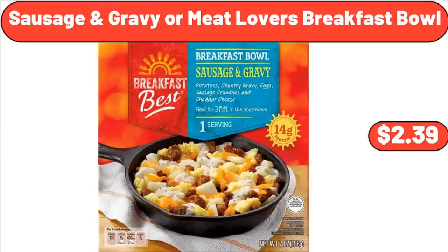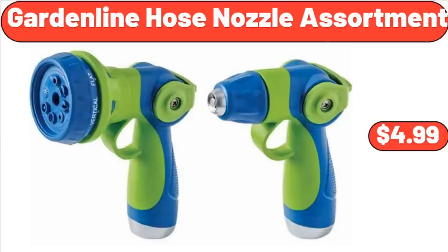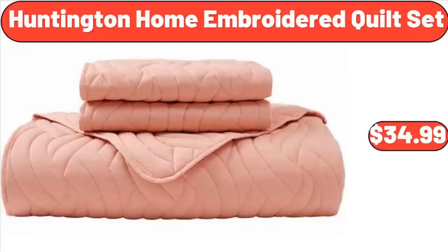Sausage and Gravy or Meat Lovers Breakfast Bowl, $2.39. Garden Line Hose Nozzle Assortment, $4.99. Huntington Home Embroidered Quilt Set, $34.99.